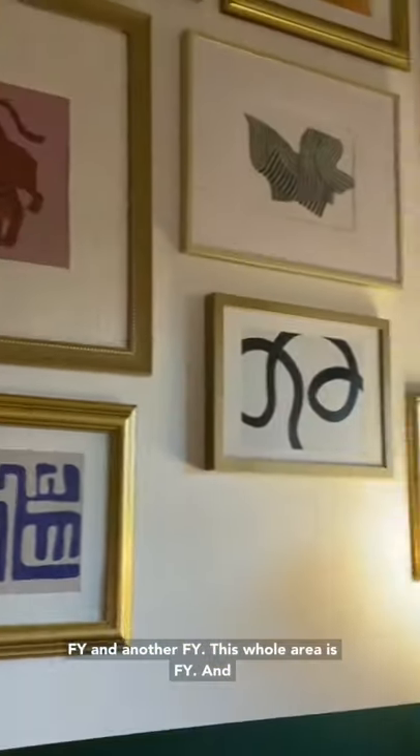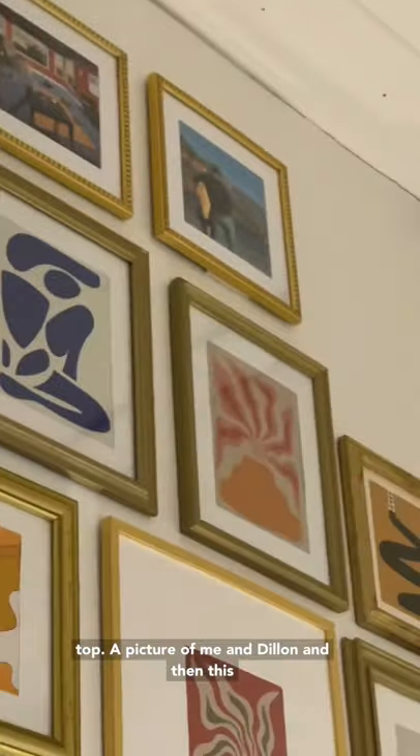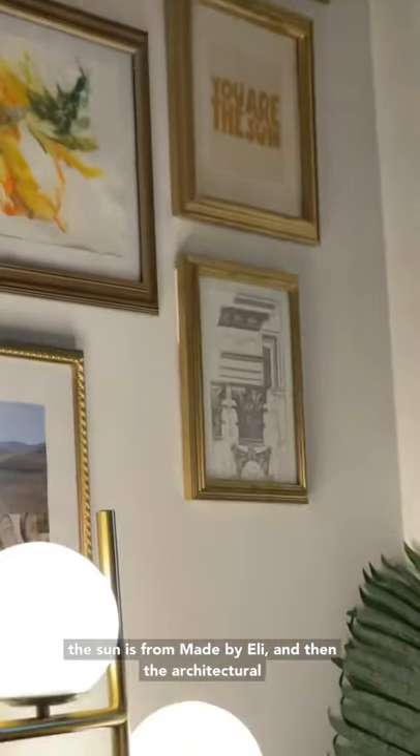Then another FY — this whole area is FY. This one right here is from Made by Ellie, more FY above that, then my favorite band at the top, a picture of me and Dylan. This whole section again is from the app FY. 'You Are the Sun' is from Made by Ellie, and the architectural print is from Etsy.